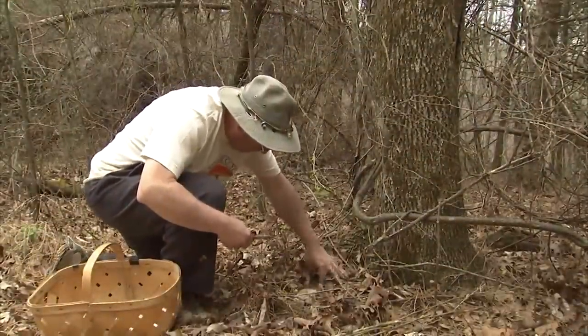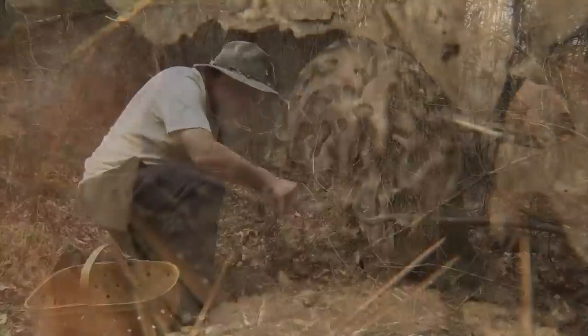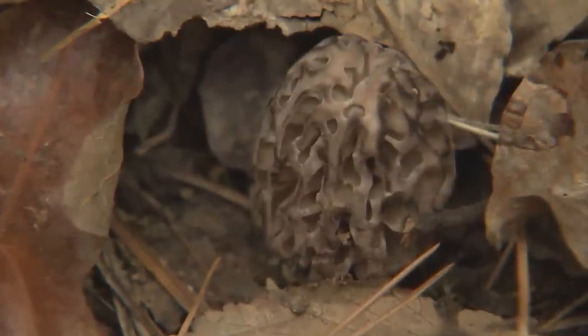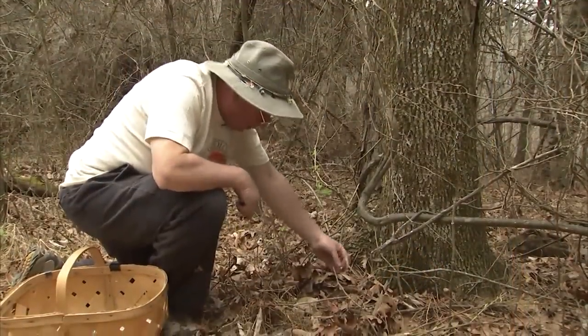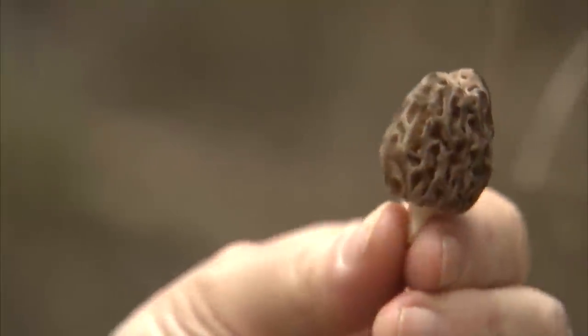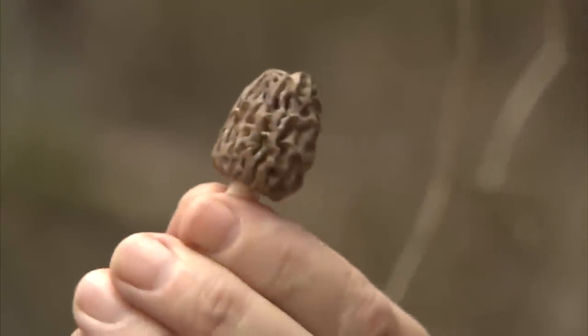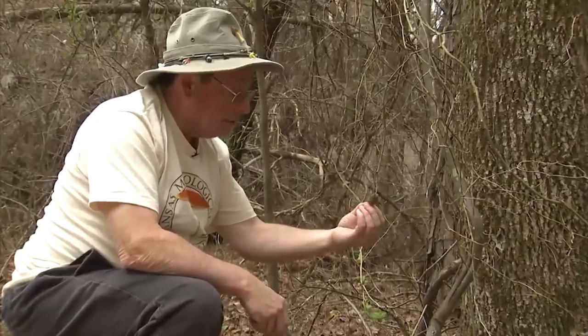We're fortunate — we've actually located one right here, a young black morel. It's pretty well hidden. It is around the ash tree and was kind of hidden in the leaves. It's kind of a young one — it's probably been up less than a week — but it's a young black morel and this is the first one of the season.